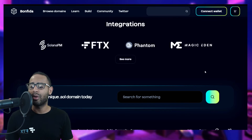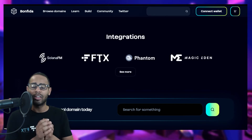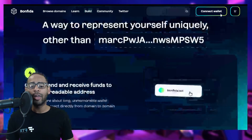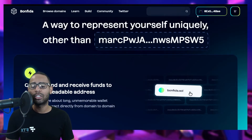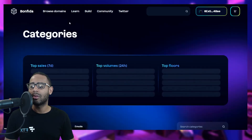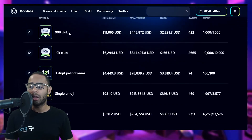Some integrations Bonfida supports include Solana FM as a blockchain explorer, FTX, and Phantom — which is the best place to use it. We'll also look at it on Magic Eden. You can connect your wallet on the top right using Phantom itself, which is the number one Solana blockchain wallet.